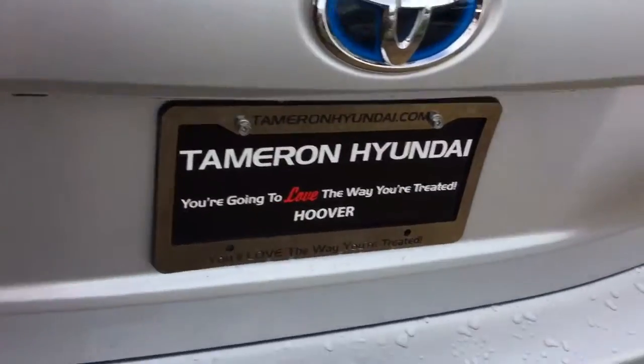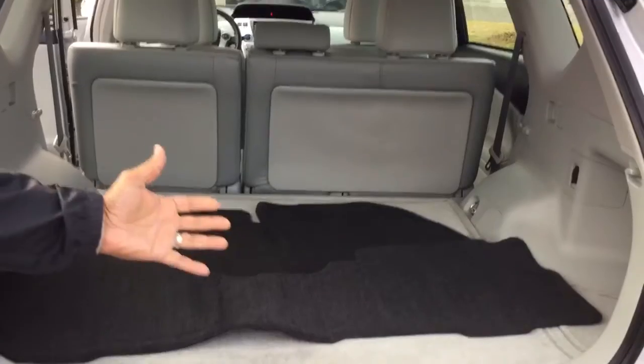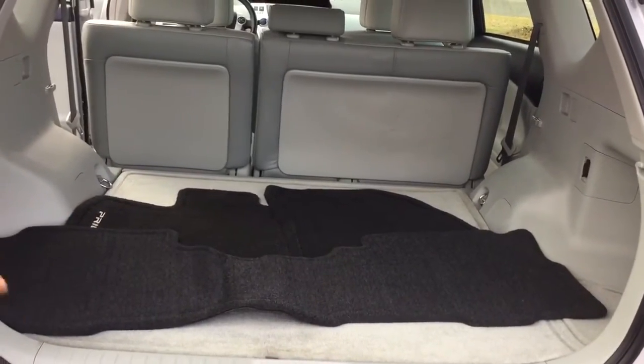I'll let you see the rear here. Very nice, very clean. Floor mats are still available — we'll put those in there upon delivery.